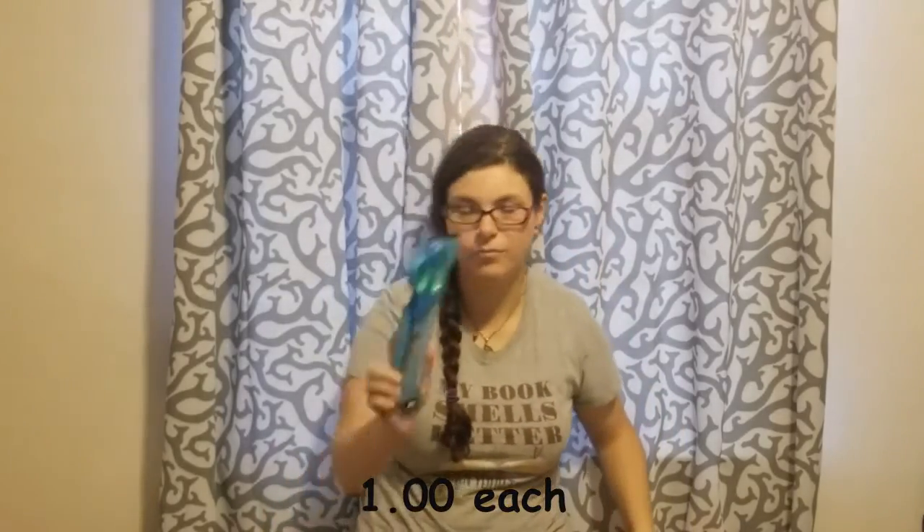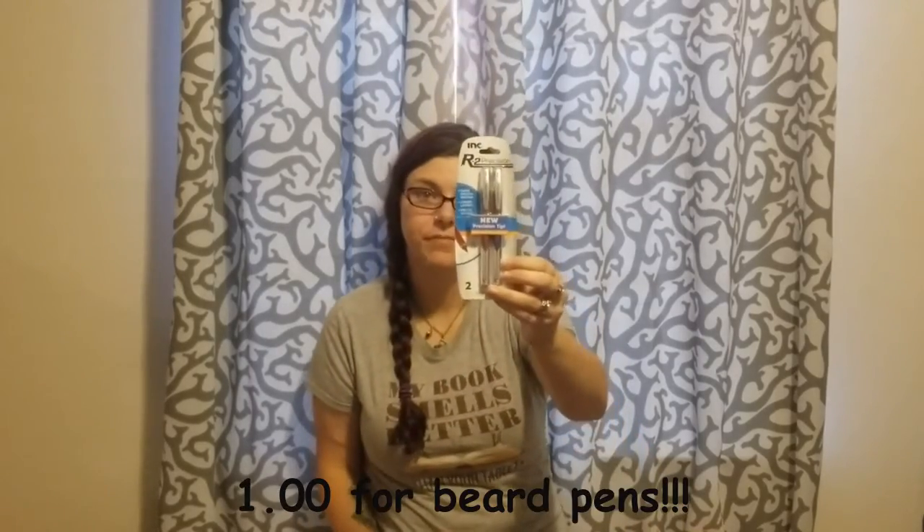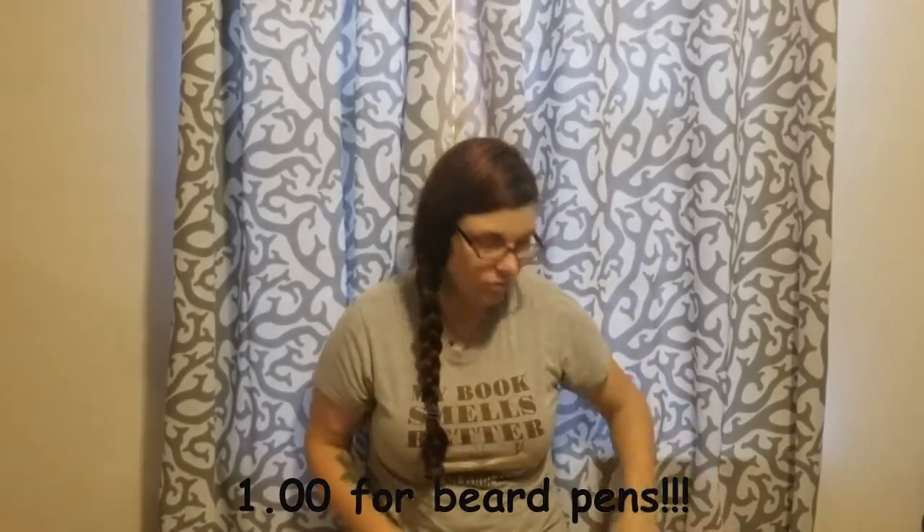I got a stapler and two pairs of scissors — a purple pair and a blue and green pair. And the Beard got some pens for work. That is the school supply haul, minus the book bag that we're going to be giving the little boy we bought the other stuff for.